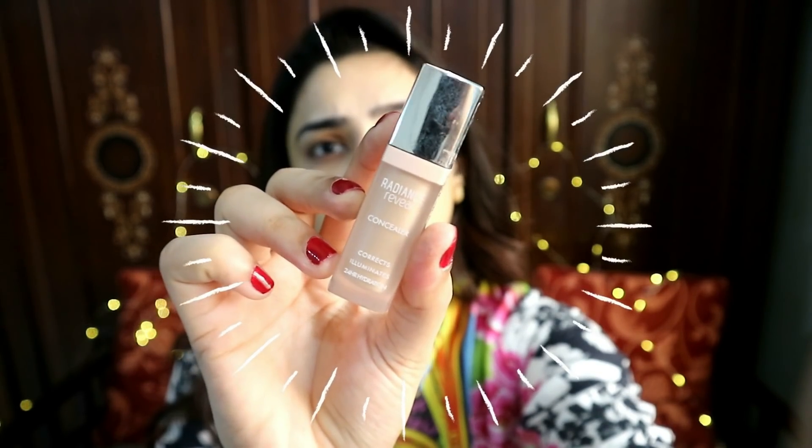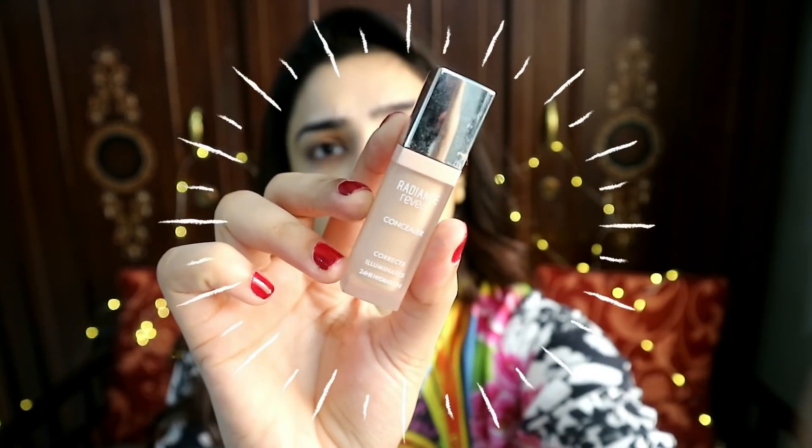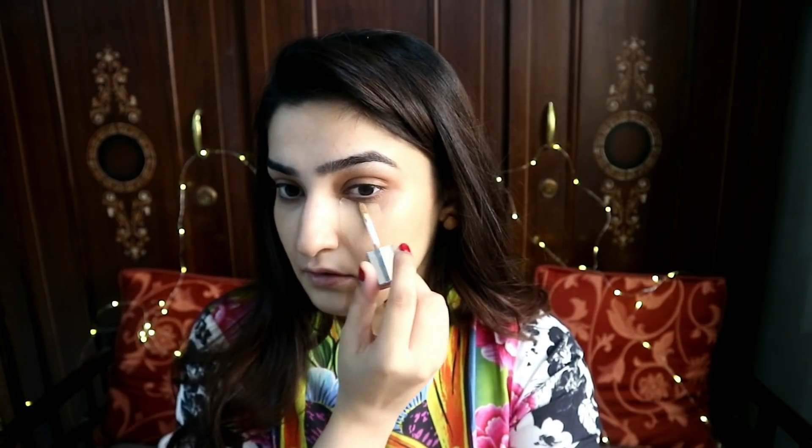Then I go in with the Radiance Reveal Concealer from Bourjois, which I recently started using and I really like the texture. It has good coverage and it's not creasing. You can easily find it at any Bourjois counter — I think it's at Alfatah or any of the big department stores. It's really really nice and I've been liking it a lot recently.